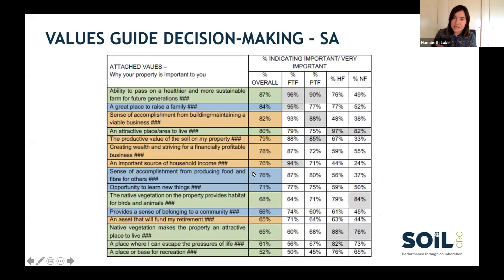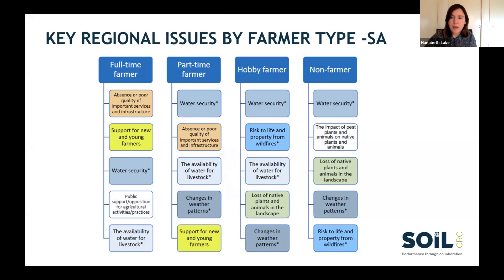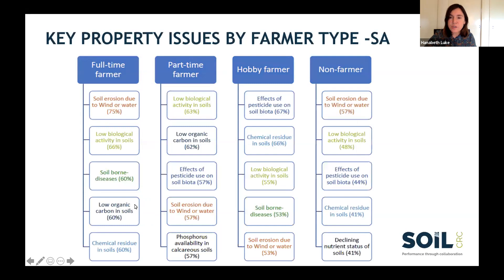We're able to get this demographic understanding of what practices are out there. We're also able to find out what is important to farmers and what things are driving their decision-making. In South Australia, we looked at a range of values that we asked farmers to rate as important. One thing that came out as key across surveys: the ability to pass on a healthier, more sustainable farm for future generations. This really seems to be a number one thing for farmers across the board. We also look at the information farmers are gaining and where they get it from — both the channels and the sources.